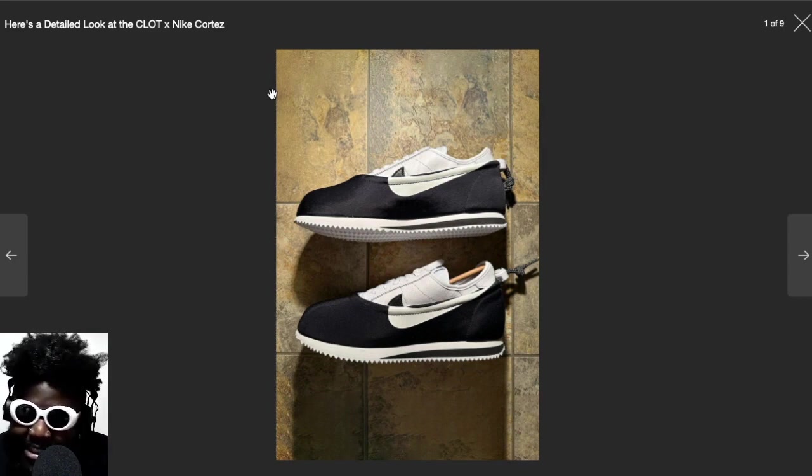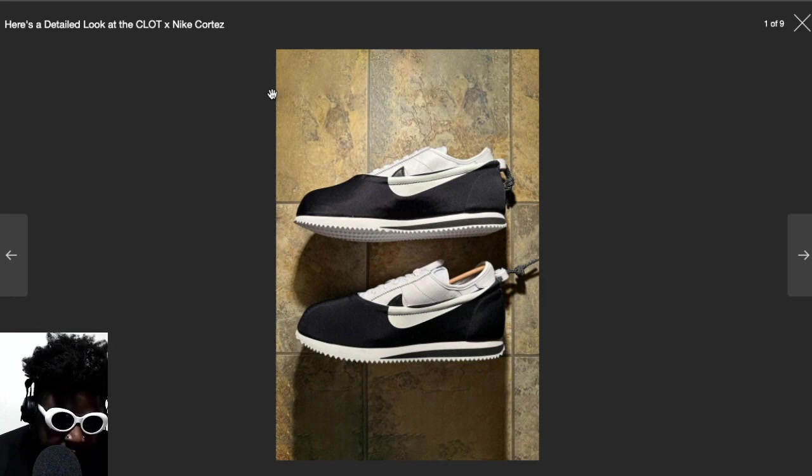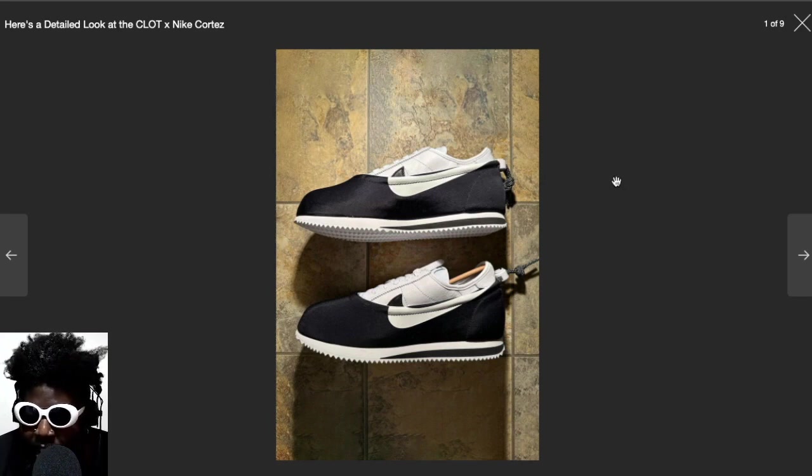Thinking that this is a Clot collaboration makes a lot of sense. I still like the fact that it's a Cortez, so if you're not looking at it closely, it's just what you'd imagine a regular Nike Cortez is. But essentially half of the Cortez is made up of this kind of weird neoprene type fabric with a drawstring at the top.